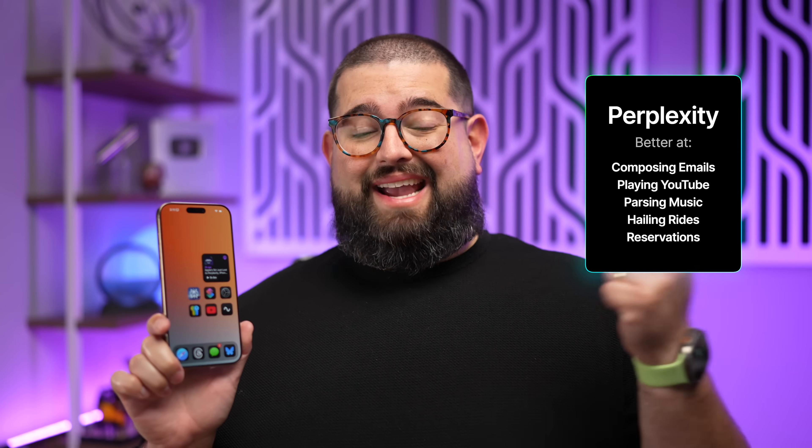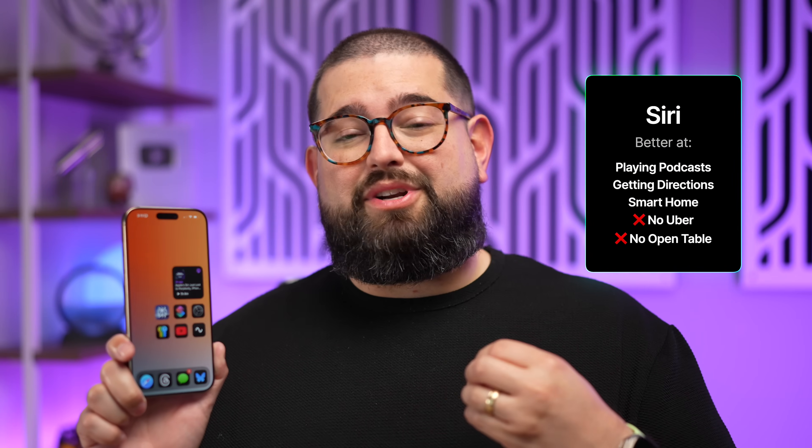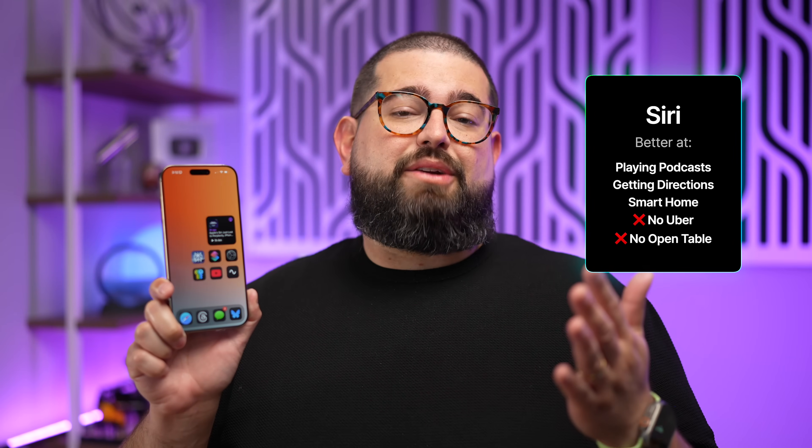To break it down: Perplexity is better at composing emails with natural language, playing YouTube videos, and parsing Apple Music requests — especially if you're not sure of the song name or artist. When it comes to playing podcasts and getting directions, the built-in assistant is pretty good. But the built-in assistant can't hail rides at all, and it can't make reservations — it just sends you to the Maps app.